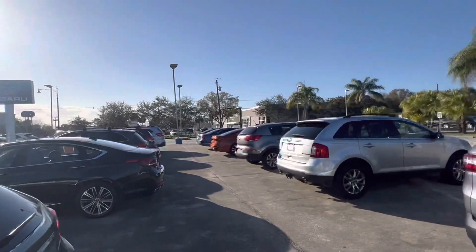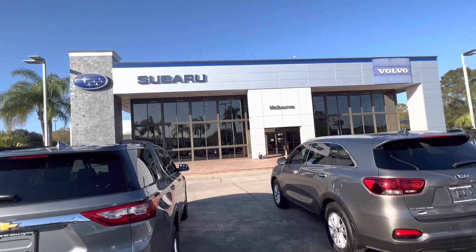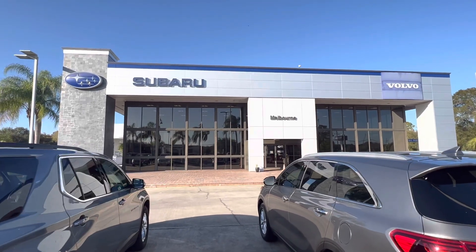I also have several new ones coming in stock in the next 30 to 60 days. Please give me a call because they sell before they hit the ground here. Again, Trent, Subaru Volvo of Melbourne, 321-586-5885.